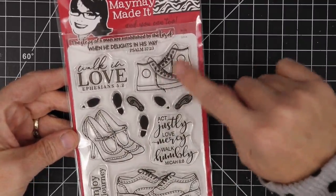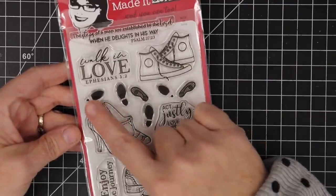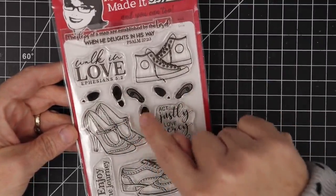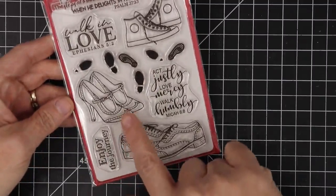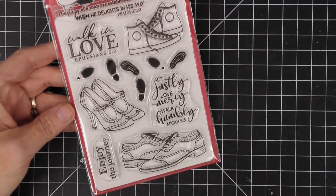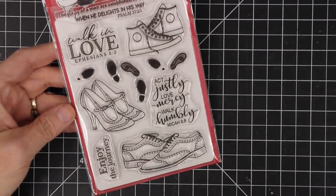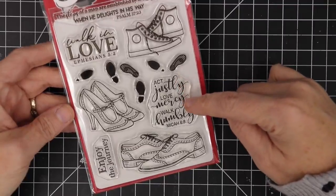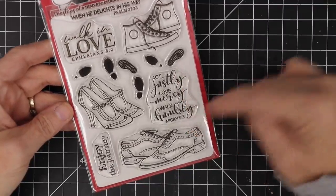This is a set of sneakers — how cute are those? These are footprints, all different kinds. You've got a tennis shoe print, a man's dress shoe, and then the high heel prints. This is a set of the cutest high heel wingtips you've ever seen — I wish I had those shoes in real life, I'm not even joking. And this scripture says 'Act justly, love mercy, walk humbly,' from Micah 6:8.